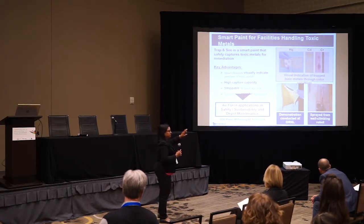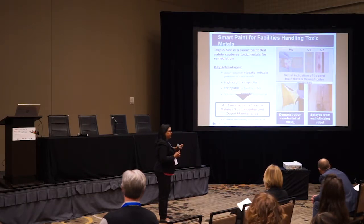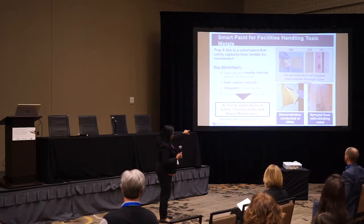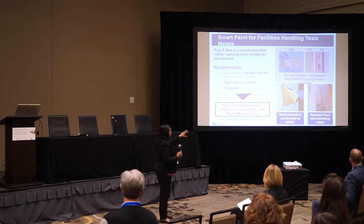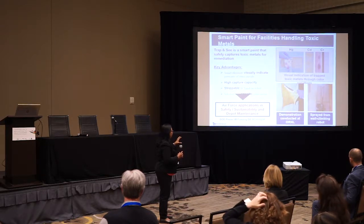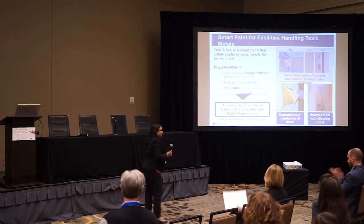We're going into a demo working with a company called ICM, who is building a wall-climbing robot. We will be doing a live demo at Oak Ridge for mercury remediation. During the original phase two, we completed a small scale demo and were able to capture several micrograms of mercury within the paint.